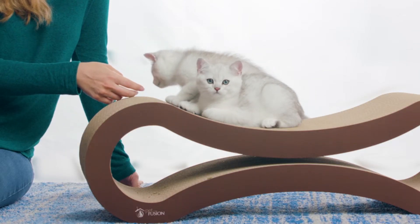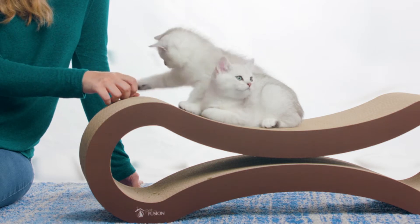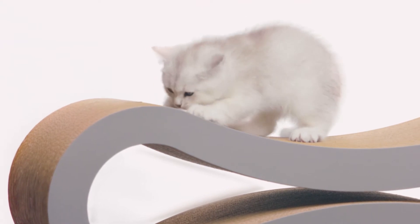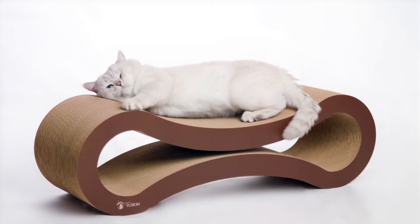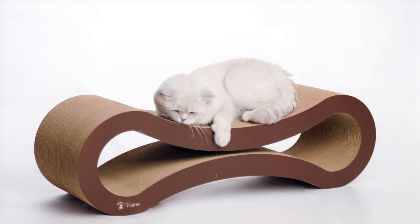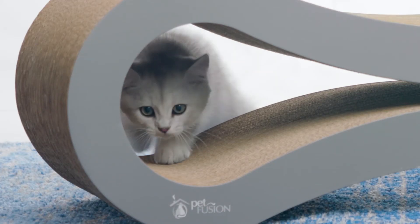All materials undergo rigorous safety testing to make sure it's safe for your cat and your home. Thanks to its interactive design, the Ultimate Cat Scratcher naturally attracts your cat for playtime, and the curves make for easier scratching and provide a more comfortable place for resting and play.